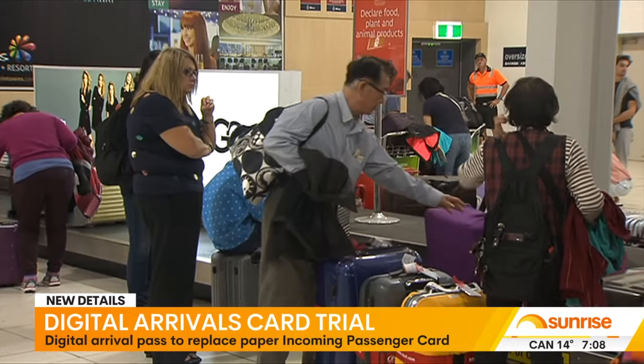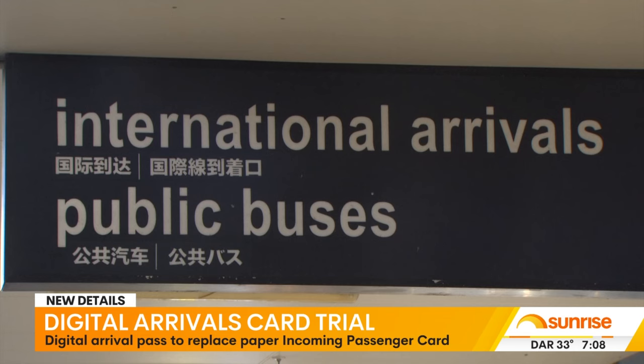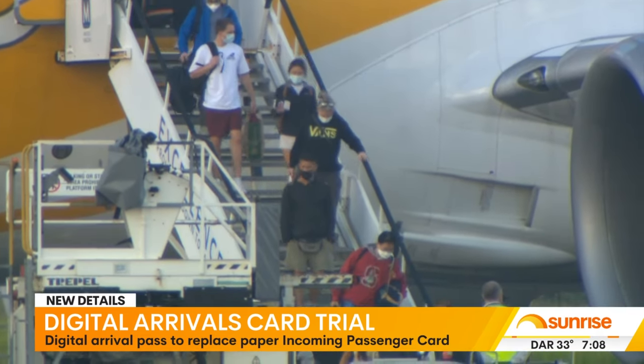The traditional physical airport incoming passenger card, filled out by travellers when they enter the country, could soon be a thing of the past. The Australian Border Force is set to trial a digital alternative called the Australian Travel Declaration.